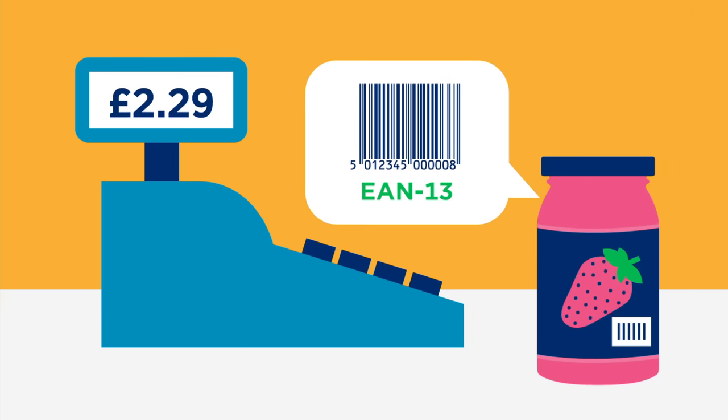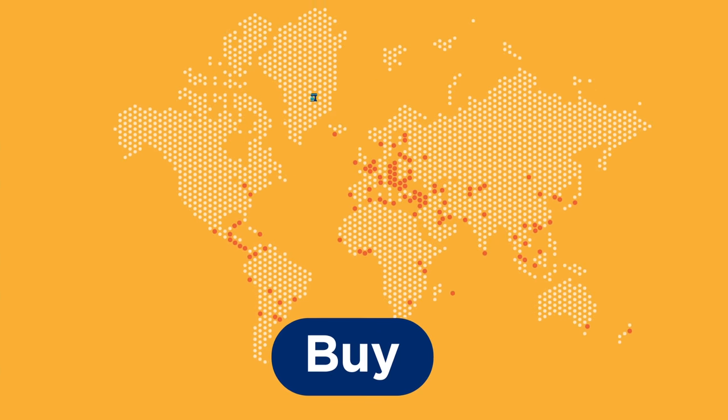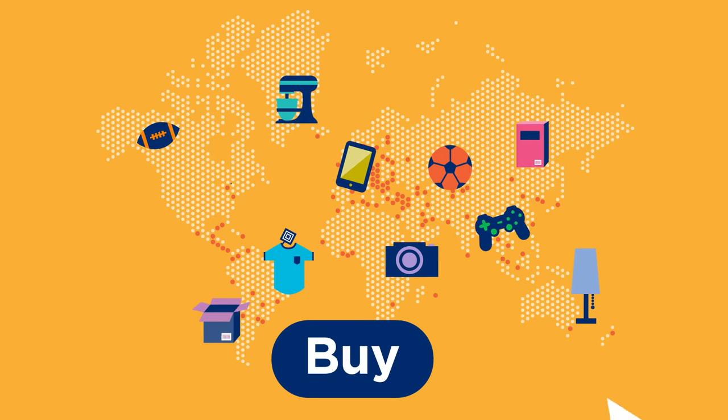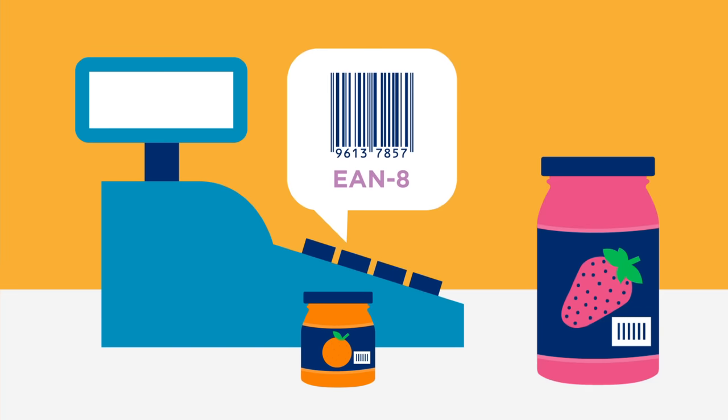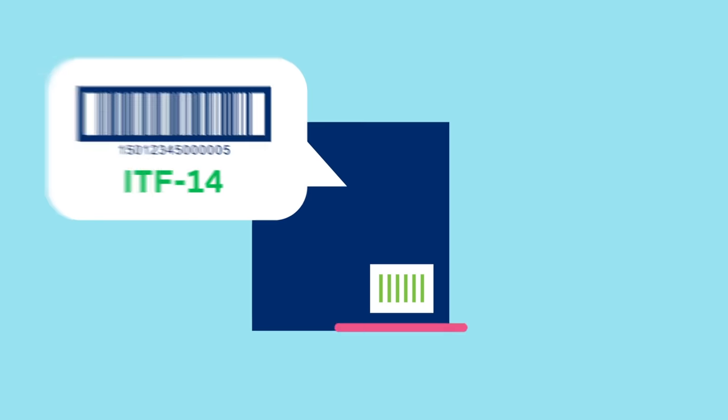There are barcodes that are scanned at the retail point of sale — you see them on almost all the products sold in the world. There are smaller barcodes for very small products, and there are different barcodes that are used on cases of Ben's jam.